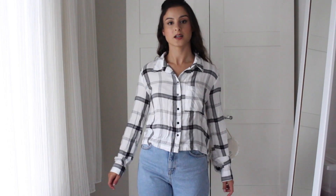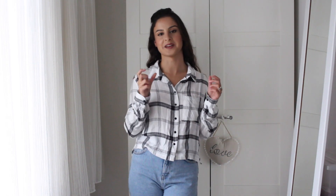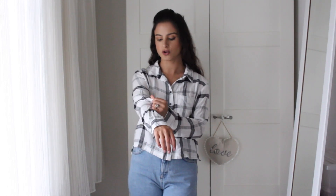One thing to know: if you want to return any items, you need to pay for the delivery, so just keep that in mind. The next item I picked up is this checkered shirt. I can tell from the label it was originally from Primark, but that doesn't change my opinion — I do like it. It's really soft, and it's a thin, lightweight material.